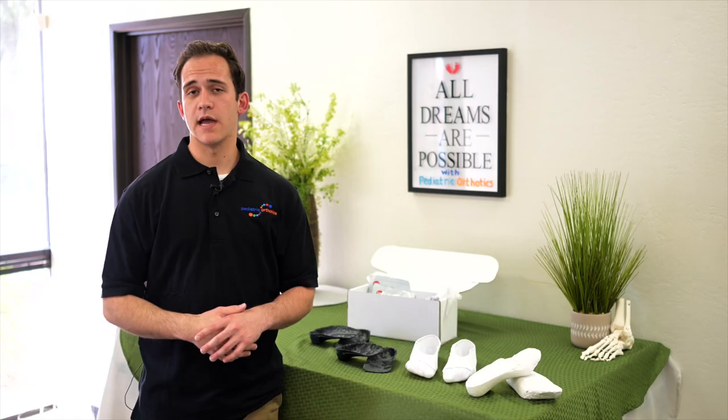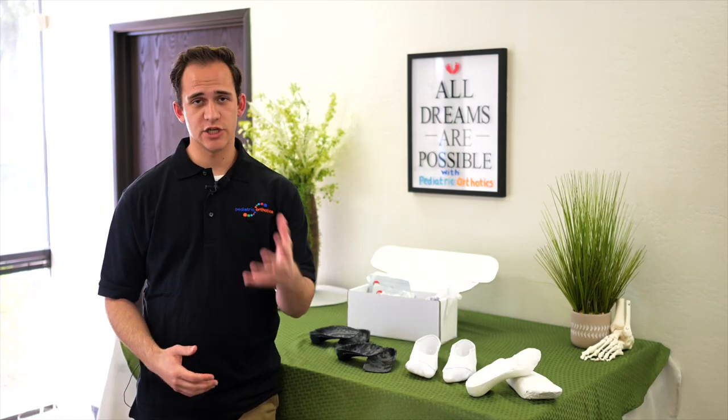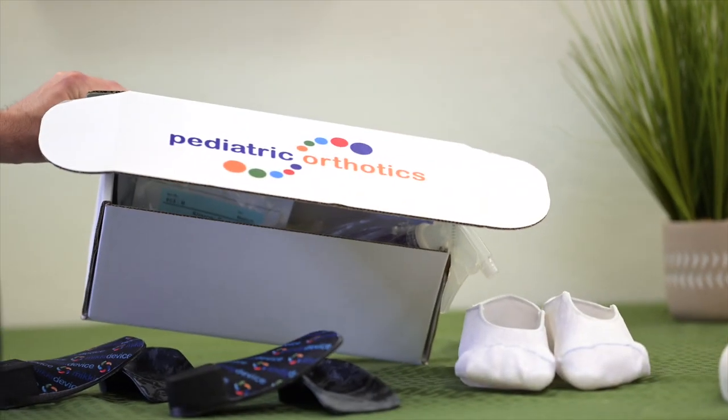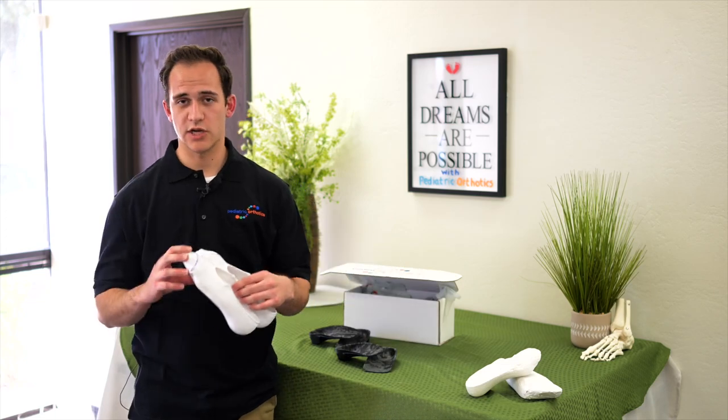When we receive an order online, we put together a kit that is shipped directly to your home. Using the kit, similar to this one, you will make a mold of your child's feet.